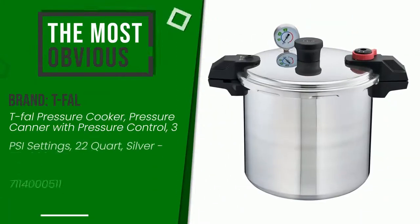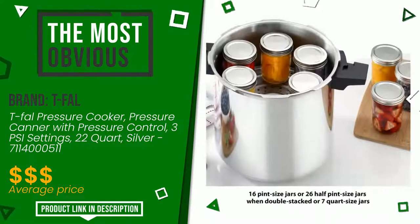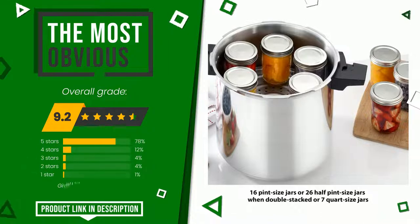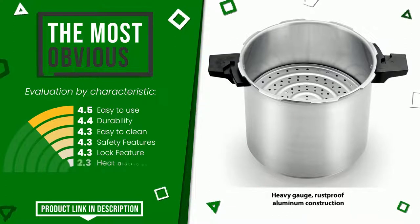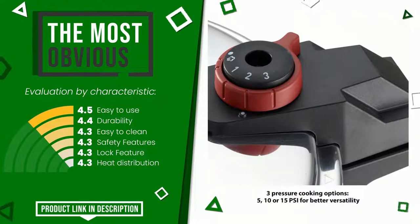The final rating assigned to this T-Fal article is 9.2 out of a total of 10. It is the most discounted of this selection. The strengths are: easy to use, durability, easy to clean, safety features, lock feature, heat distribution. At the bottom of the video description you will find the product link with more information and the updated price.